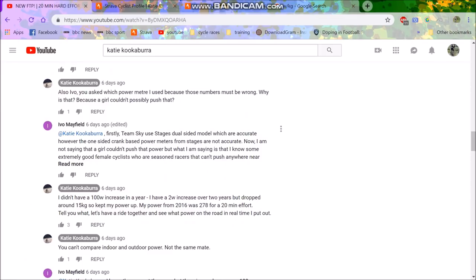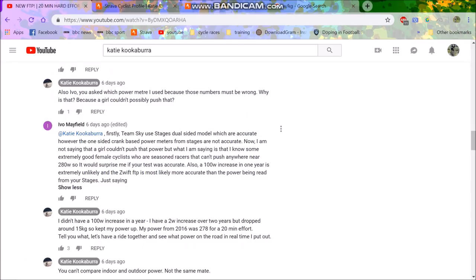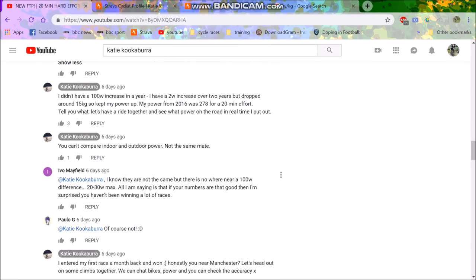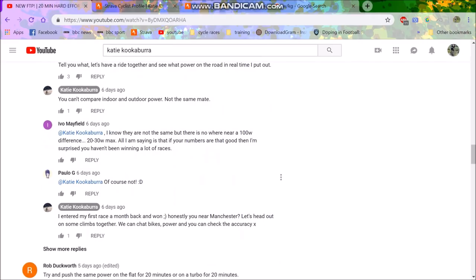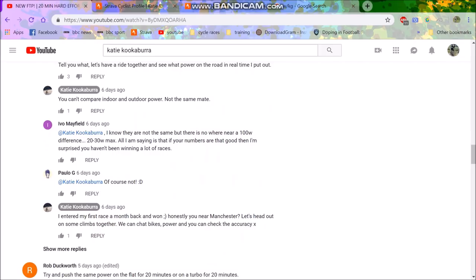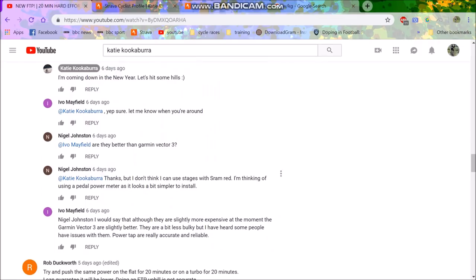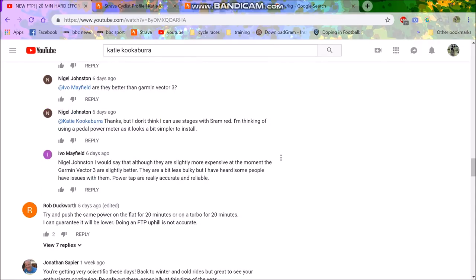One person commented that teams use Stages Dual-sided power meters, which are accurate, however one-sided power meters from Stages are not accurate — with no scientific evidence given. Then someone said they know some extremely good female cyclists who are seasoned racers that can't push anywhere near 280 watts. But that's irrelevant — I know people who don't even race who go way faster than a lot of people who do race, they just don't like racing. People are getting very triggered about this.